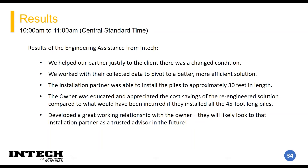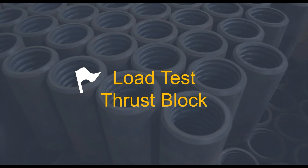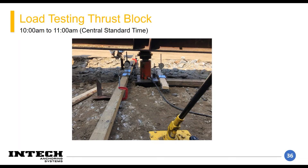Now I'm going to shift it back over to Sam, and we're going to talk about load test thrust blocks. This image shows a failed load test. The main issue — hard to see in the image — is that the pile had shifted to the left. This was no fault of the actual geotechnical capacity; rather, not having enough stiffness near the top to resist the bending resulted in bending at the top, totally skewing the data and ultimately a failure of the load test.